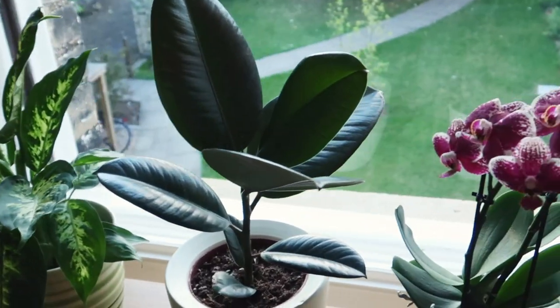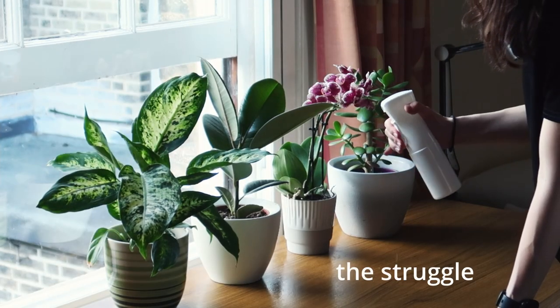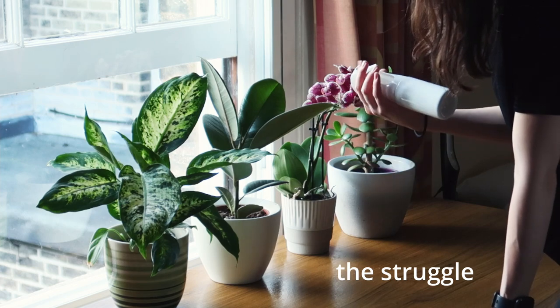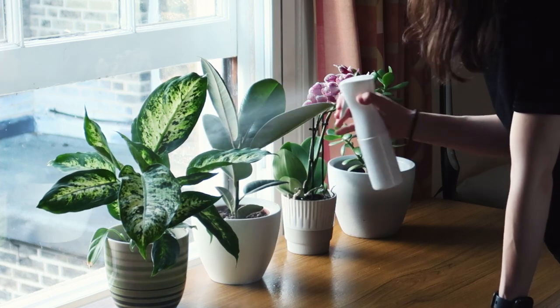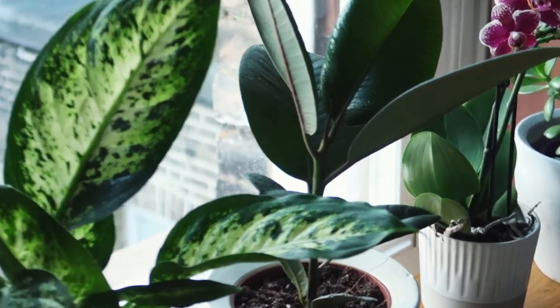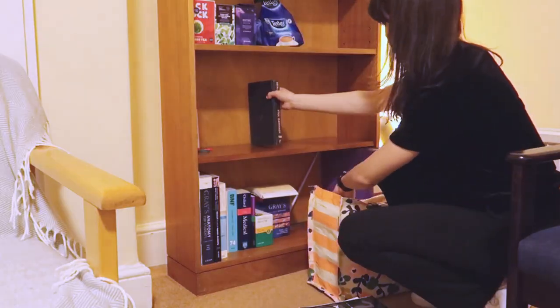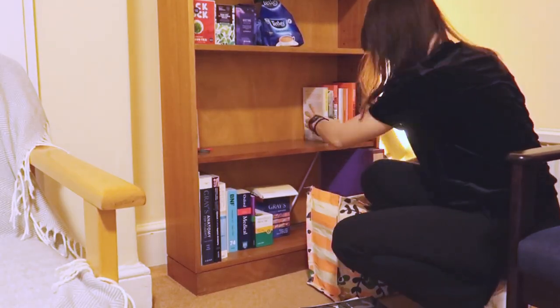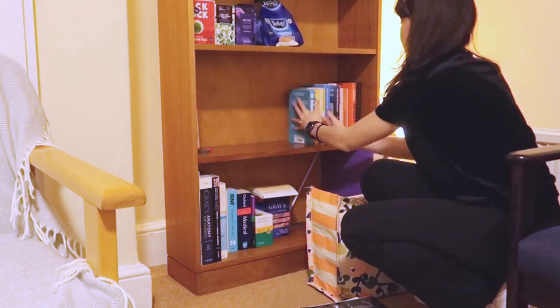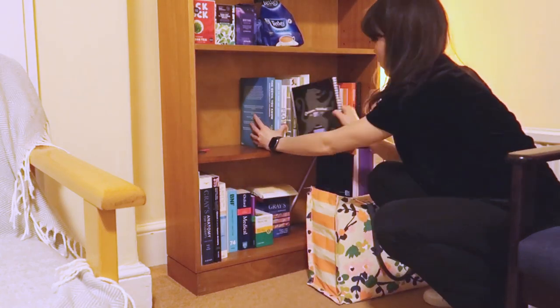Now I've settled in a little bit, I've decided to mist my plants. They're looking a little bit dry after the journey, so they could do with a bit of a drink. I love having plants in my room — it just brings a little bit of life and greenery and vitality to my otherwise very beige college room. Now I'm setting up my bookshelf. I brought a couple of my favourite books from home and I'm stacking them up along with some medicine textbooks on the bottom shelf. All done!